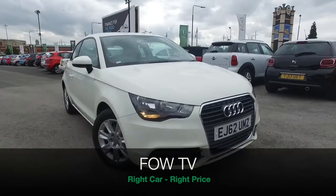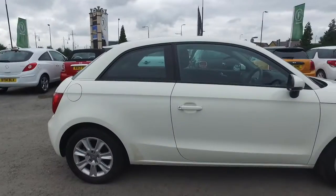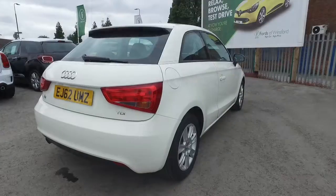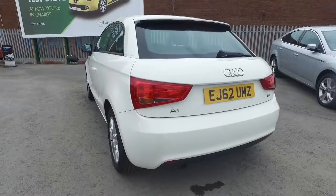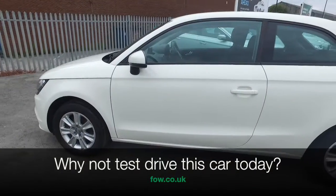It's a great little car, the A1, and it looks great from every angle. Here's one in amalfi-white, looking brilliant with 15-inch alloys from 2012. This has about 32,700 miles on the clock, and it does have the benefit of a full service history.